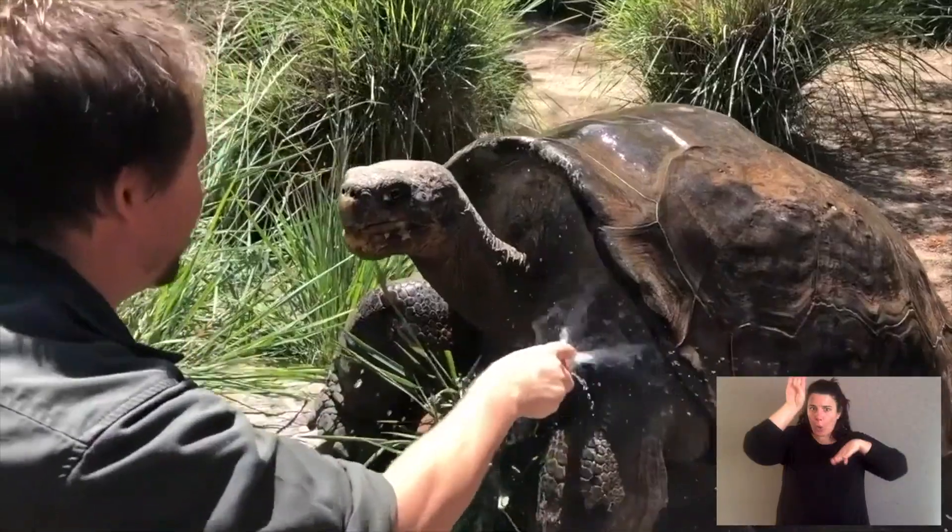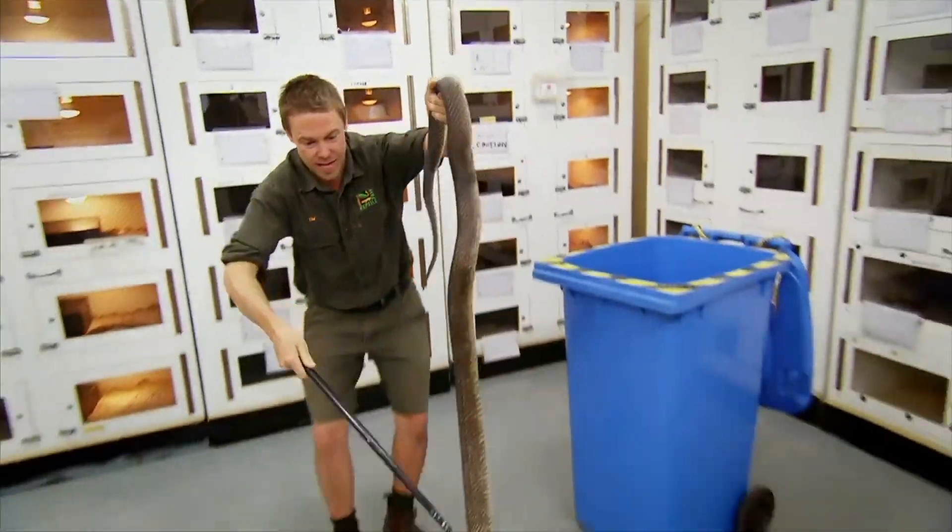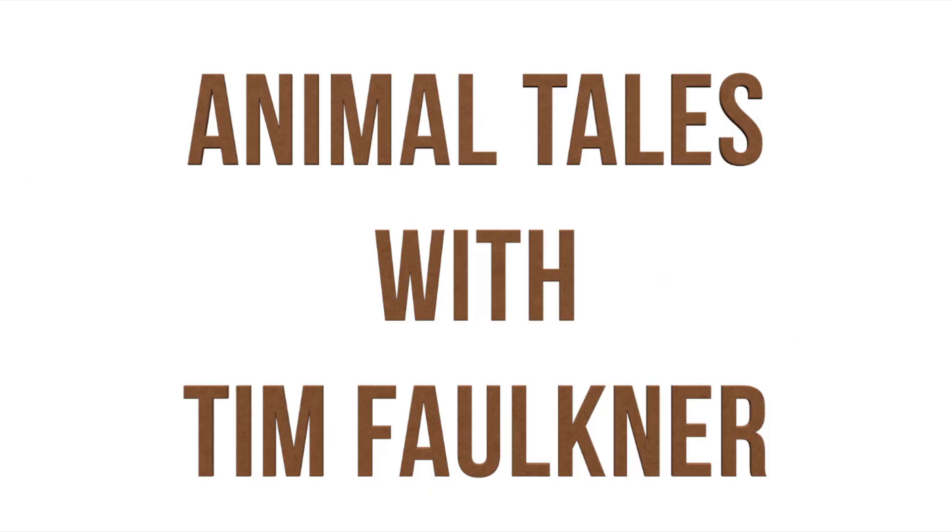G'day and welcome to Animal Tales with Tim Faulkner, that's me, and today I'm talking dingoes. Dingoes are Australia's native wild dog. Now the term native brings in a little debate because they were actually brought to Australia by Indigenous Australians over 5,000 years ago.